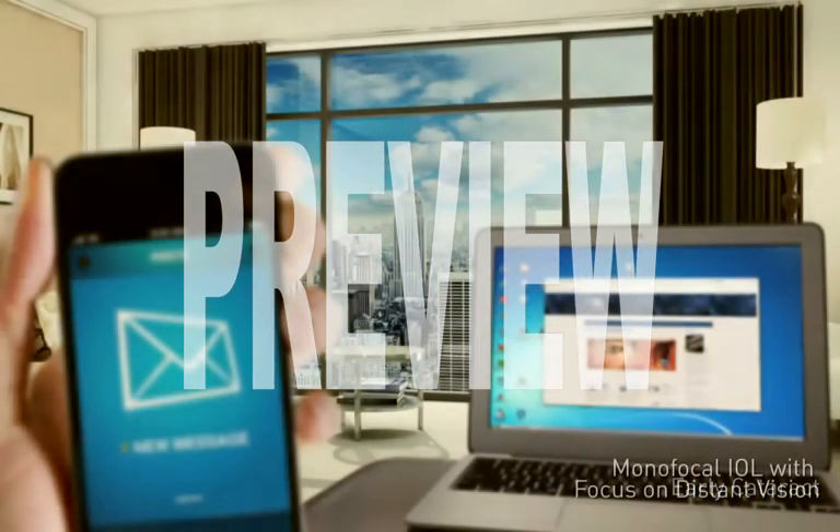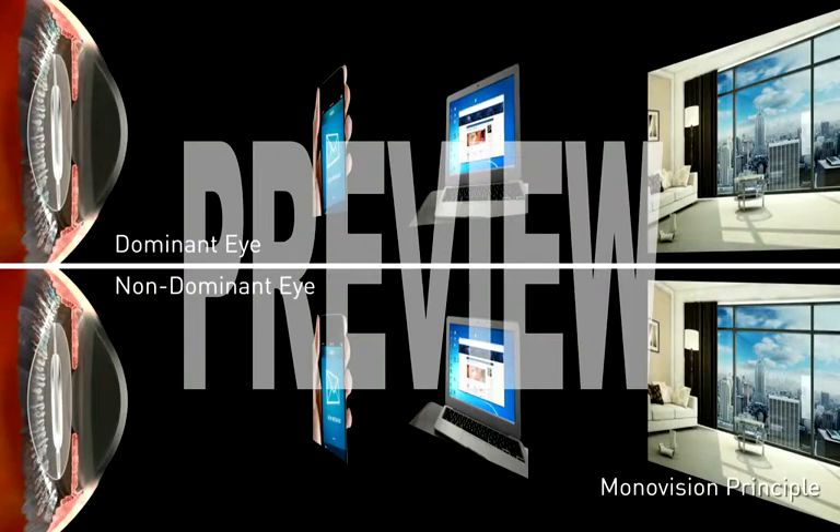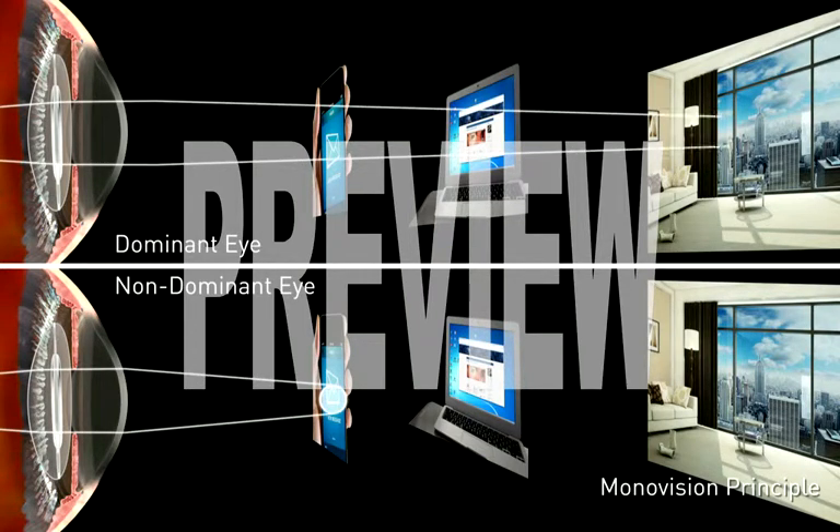Monofocal IOLs clear up cataracts and provide excellent vision at a single point of focus, usually at a distance. To be less dependent on corrective lenses after cataract surgery, some patients elect to have what is called monovision or blended vision. This is where the dominant eye is corrected to provide clear, distant vision, and the non-dominant eye is corrected to provide clear, near vision.